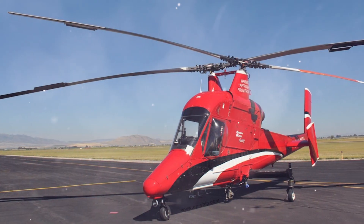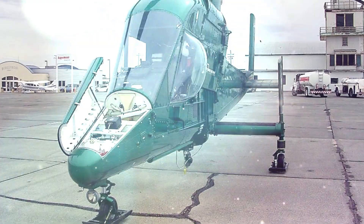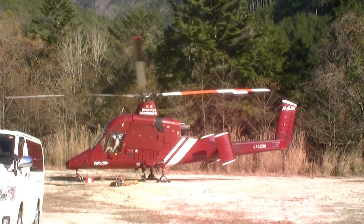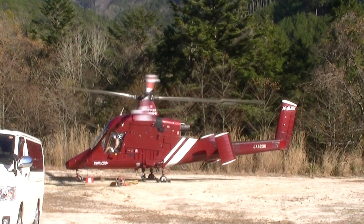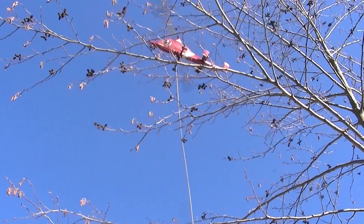Maximum payload weight is 6,000 pounds. The design of the helicopter is focused on fast lifting and transportation of cargo, and its horizontal speed at full weight is 90 miles per hour. The fuselage of this unusual vehicle is made of aluminum alloys, and its propellers are made of composite materials.